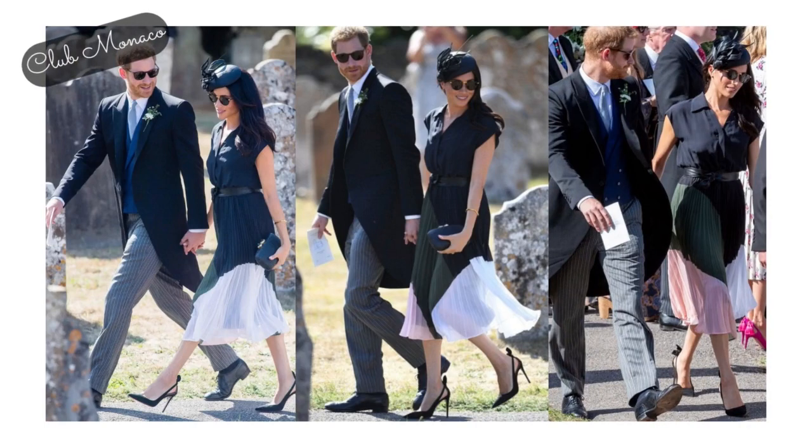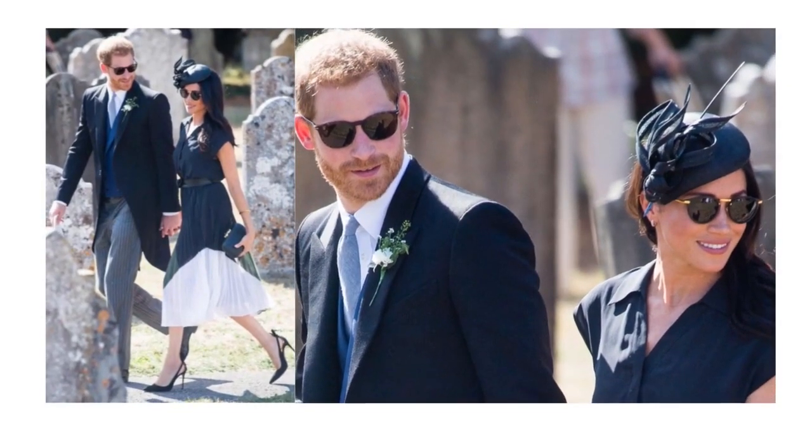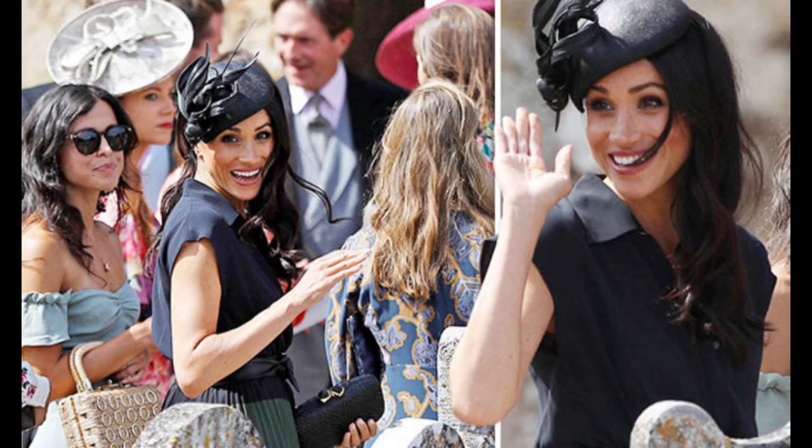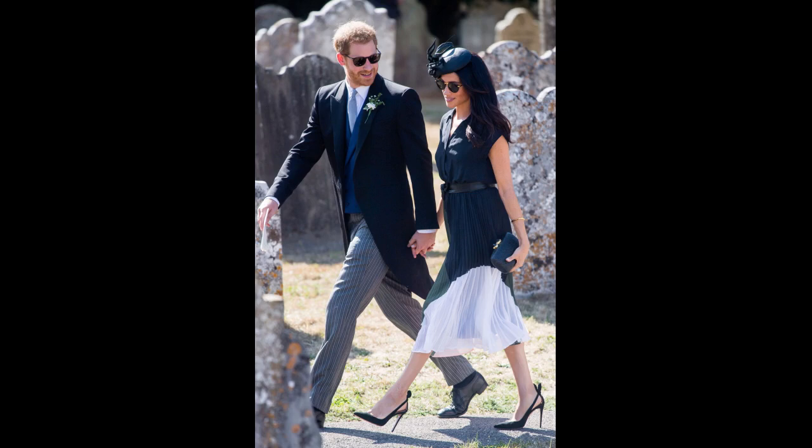The next look is a Club Monaco look. I believe her and Harry were attending a friend's wedding and she wore this really beautiful, flowy, see-through color block accordion-pleated skirt with a simple button black shirt. She wore her black fascinator, which she's worn on several occasions. That Club Monaco look just looked really relaxed and feminine. Harry was right next to Meghan looking like he had a little swag on him. They looked really beautiful — they're a very photogenic couple.